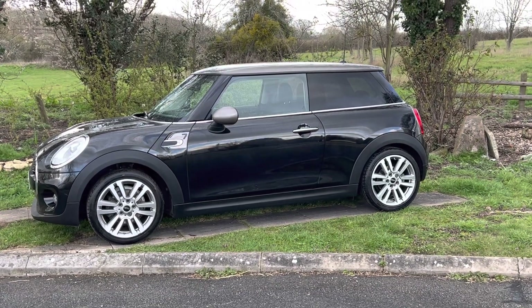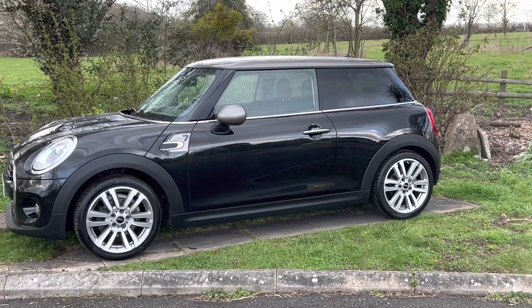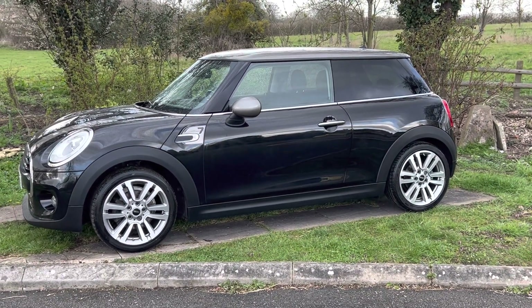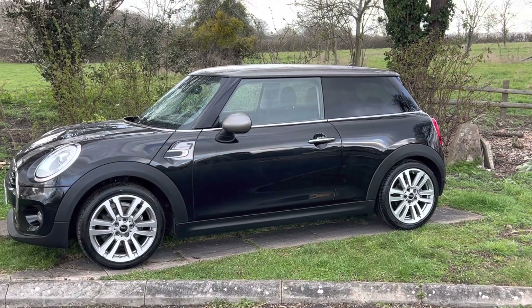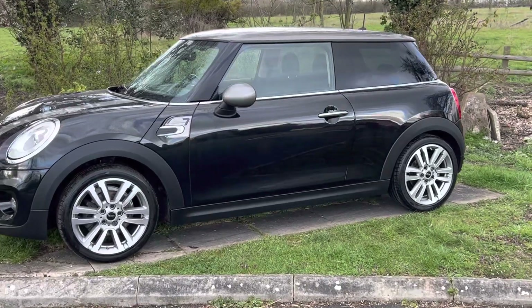Hi everyone, it's Rupert here from BMW Mini Direct with this lovely Mini 7. They're normally in blue and this one's in black, and I think it suits it really well. It's a low mileage with a full BMW service history, so let's have a quick look round.